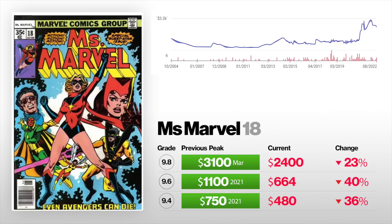Next up we got Ms. Marvel number 18, first appearance of Mystique. A 9.4 is down 36% from $750 to $480. A 9.6 is down 40% from $1,100 to $664. And a 9.8 is down 23% from $3,100 to $2,400. So the 9.8 is not down that much — only 23% from its all-time high, which could just be the difference between an auction and a buy-it-now price. The lower grades are down a little bit more. Mystique was really popular because of the X-Men franchise movies, and I could instantly see them using her going forward — they've used her in every iteration of the X-Men. So I still think it is a good book.